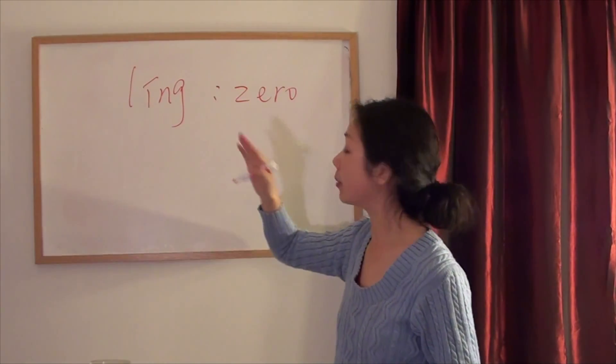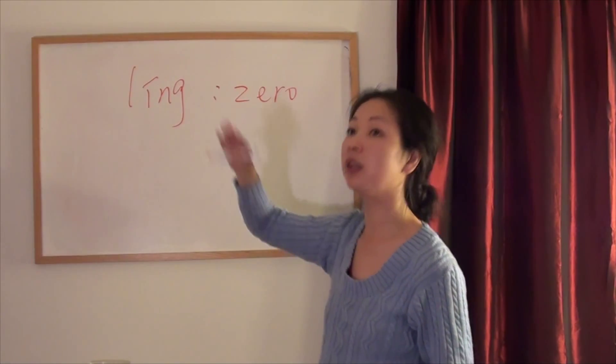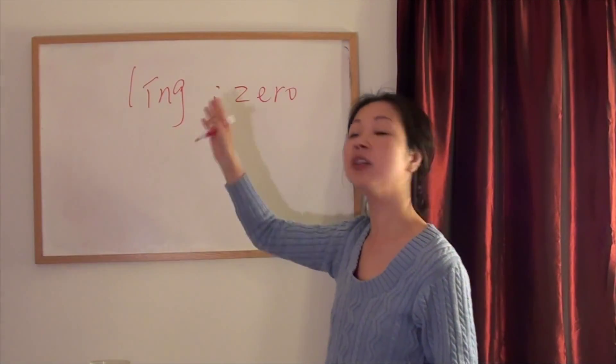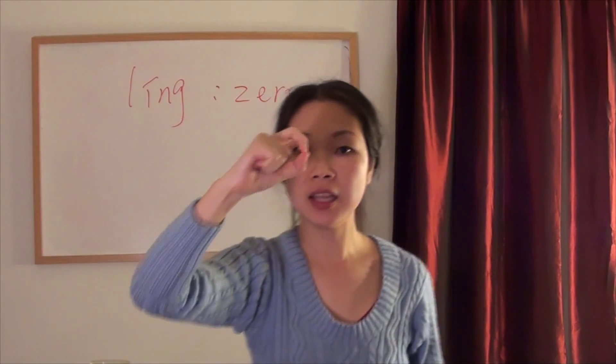Okay, remember. 零 (líng). Practice it a few times.